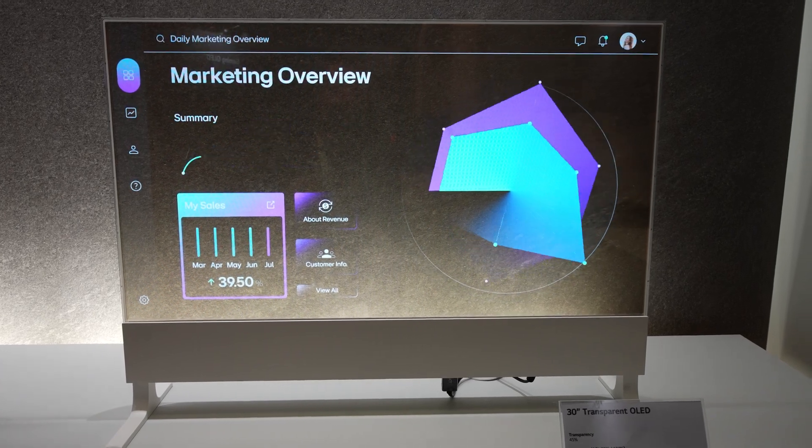And last but not least, we have a 30-inch transparent OLED on the right-hand side over here, and you can use this for productivity applications and checking your stocks.